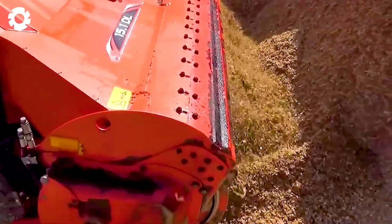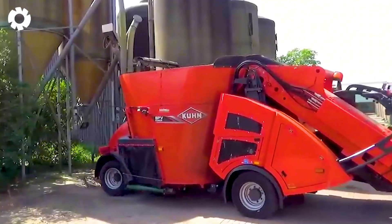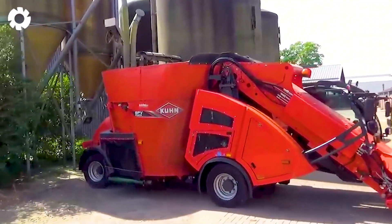This machine enables the dairy farm to operate efficiently, precisely, and with reduced labor effort.